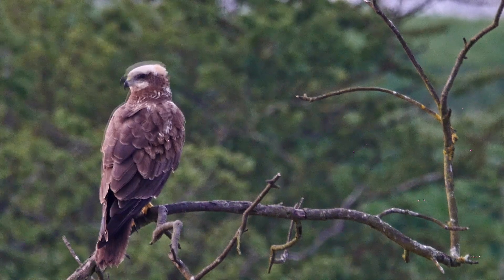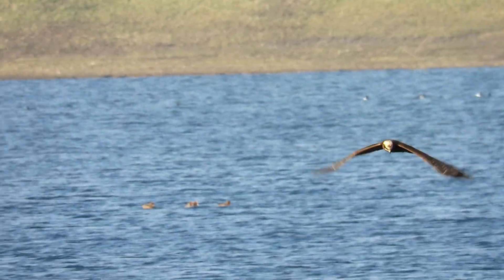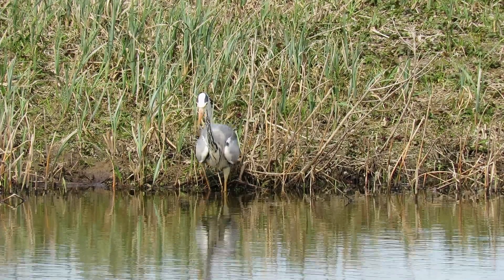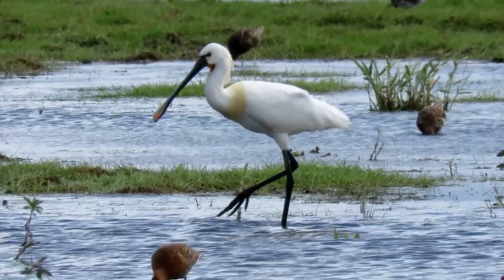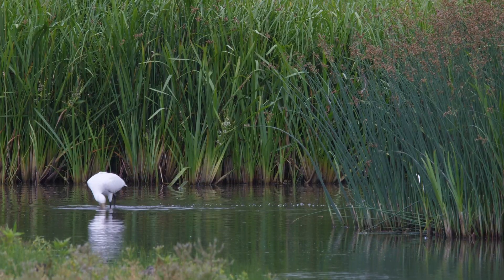This marsh harrier is a bird of prey using its sharp bill to catch small birds and rodents. Herons use their long sharp bills to spear them into the water to catch fish and frogs. Spoonbills get their name from their spoon shaped bill that they use to scoop up their food.